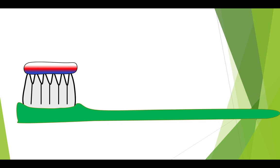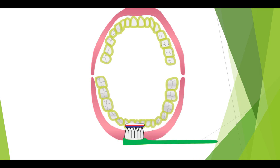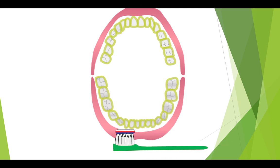Biofilm or plaque is tough and sticky. You can splash water on it all day long and it will not come off. It turns out that the only way to remove the biofilm or plaque from your teeth is mechanically. This means you have to use energy and effort to scrub the bacteria away. We usually do this with a toothbrush.